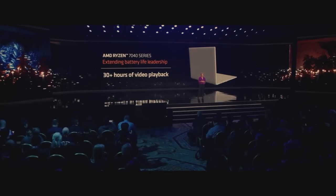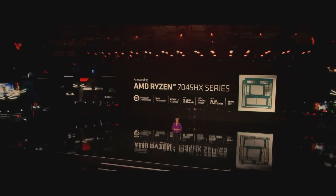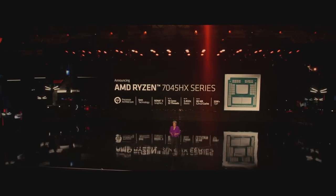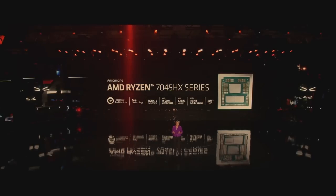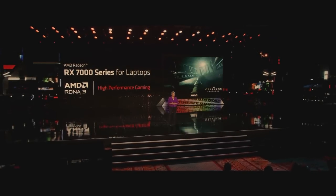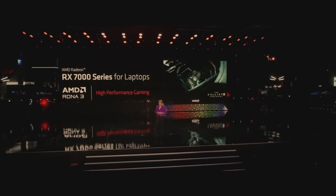The Ryzen 7040 series will enable more than 30 hours of battery life. The Ryzen 7045 HX series is our first mobile CPU based on a triplet design. It's for gamers and creators who want the highest possible performance in a notebook, launching our first products in laptops with our new Radeon RX 7000 mobile GPUs.